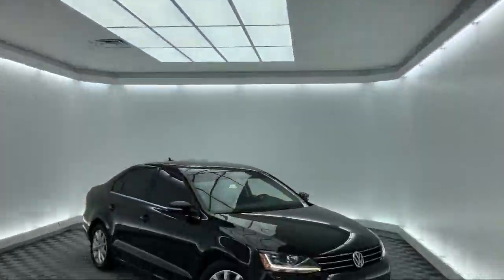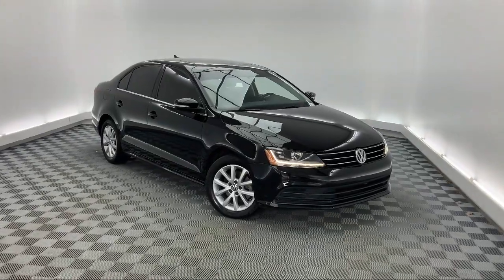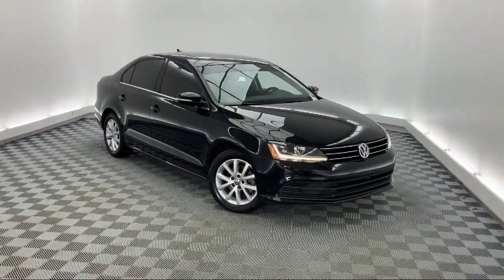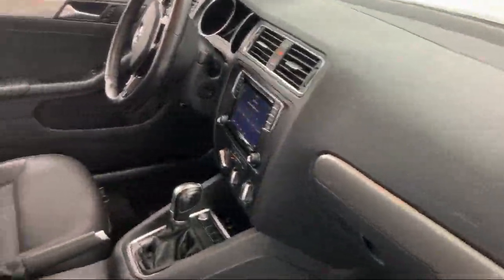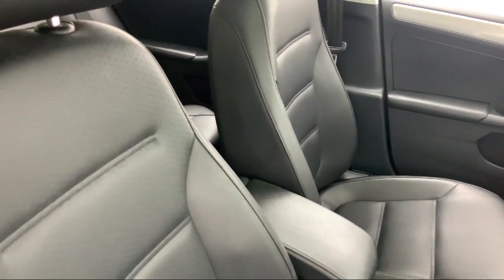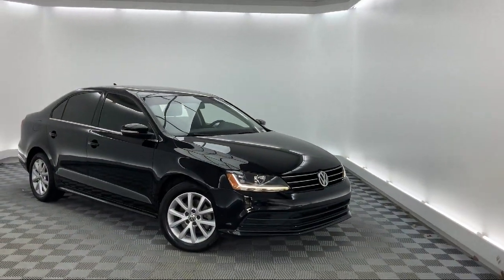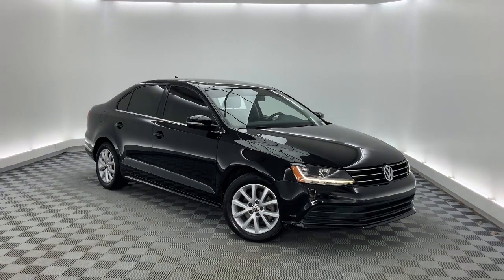It comes equipped with Tire Pressure Monitoring System, Keyless Entry, Heated Front Seats, Steering Wheel Controls, Rear View Camera, Sirius XM Satellite Radio, Alloy Wheels, Air Conditioning, Traction Control, CD Player, and has less than 40,000 miles on the odometer.